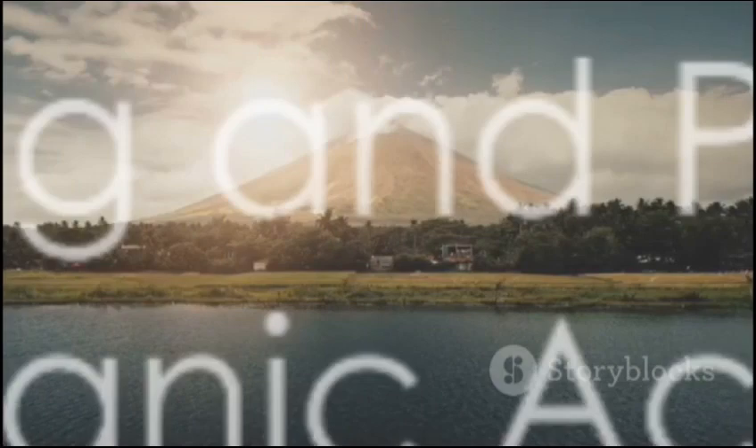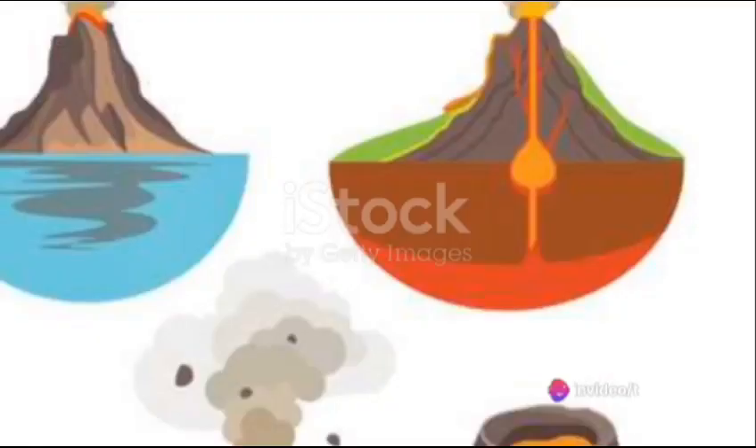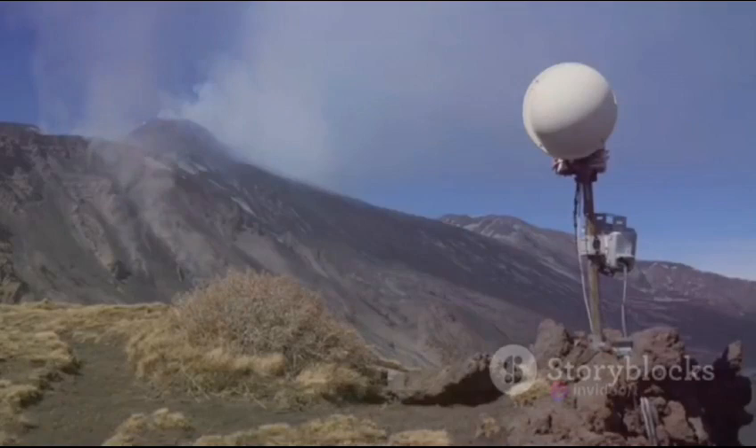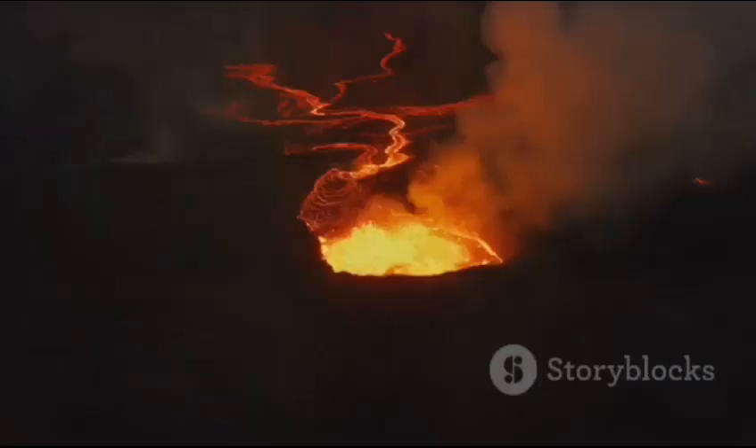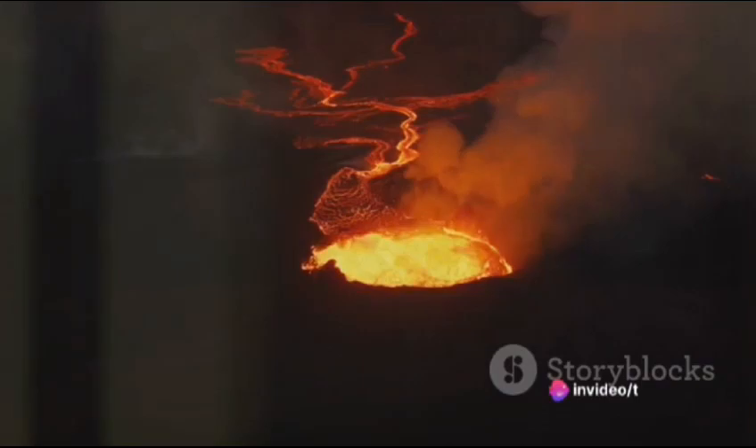So how do we keep tabs on these sleeping giants? Scientists employ a variety of techniques to monitor and predict volcanic activity. They use seismometers — devices that measure ground movements caused by seismic waves. These waves are often the first sign of an impending eruption, as magma movement beneath the earth stirs things up.